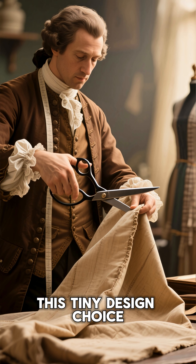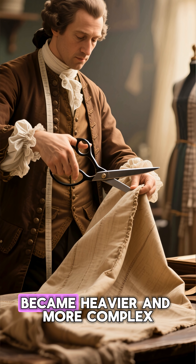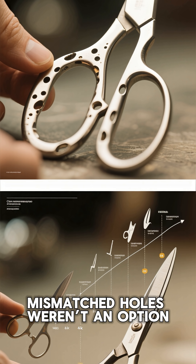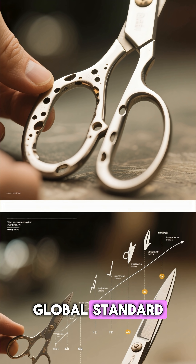This tiny design choice was so effective that tailors in the 1700s adopted it immediately, especially when fabric became heavier and more complex. Suddenly, mismatched holes weren't an option — they were a necessity. And by the time factories arrived, the asymmetrical handle became the global standard.